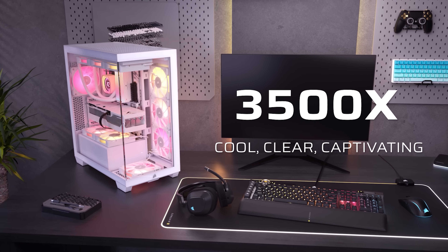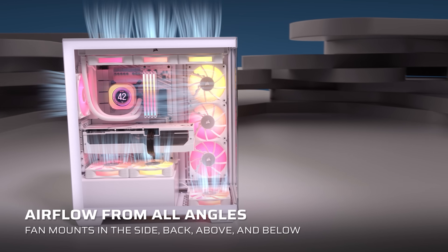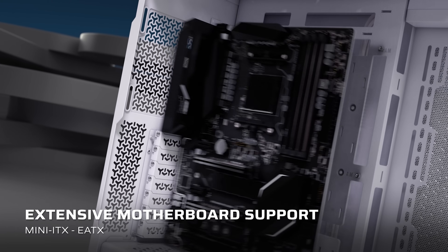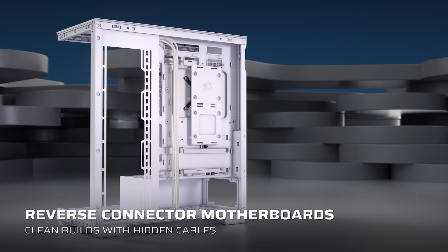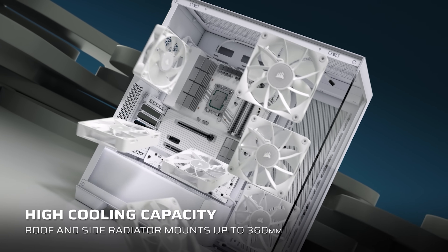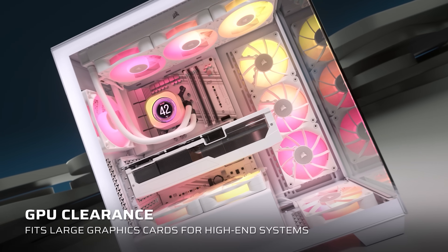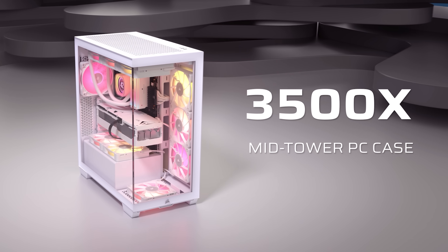Today's video is brought to you by the Corsair 3500X mid-tower computer case, featuring an elegant wraparound glass view with removable front and side panels, providing access to a spacious interior that supports up to EATX motherboards. It's also compatible with ASUS and MSI reverse connection motherboards for a clean build, includes convenient cable routing features, and accommodates up to 10 120mm fans with 360mm radiator support at the top and side. For more on the Corsair 3500X, click the sponsor link in the video description.